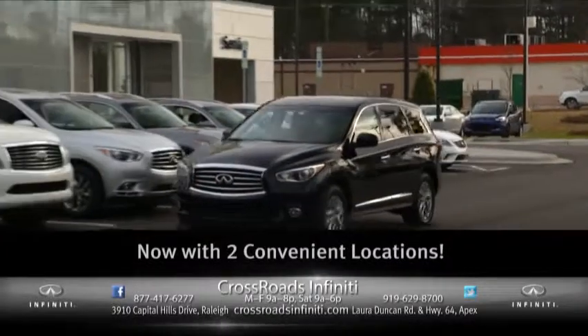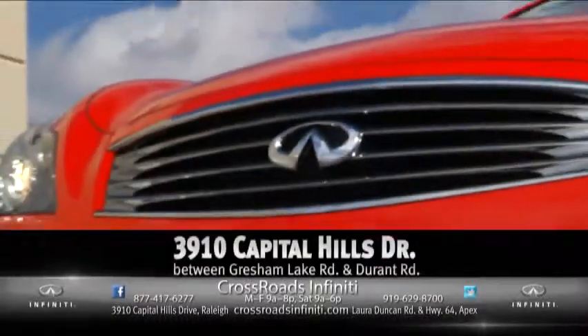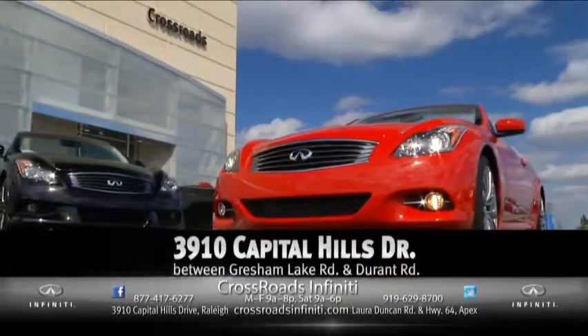Now with two locations for your convenience: Crossroads Infiniti South in Apex at 1900 Lower Duncan Road, and Crossroads Infiniti in Raleigh at 3910 Capitol Hills Drive.